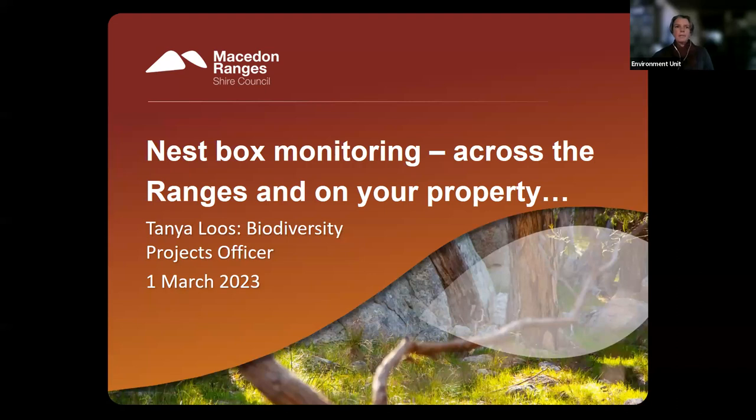Thank you for tuning in. I'm just about to start the presentation. I'll share my screen now and we will get started. Thank you all for tuning in this evening and offering some of your valuable time to learn about nest box monitoring across the Macedon Ranges and also on your property.